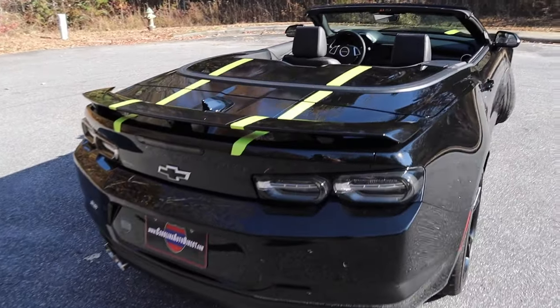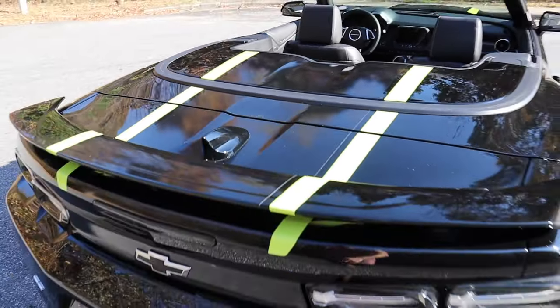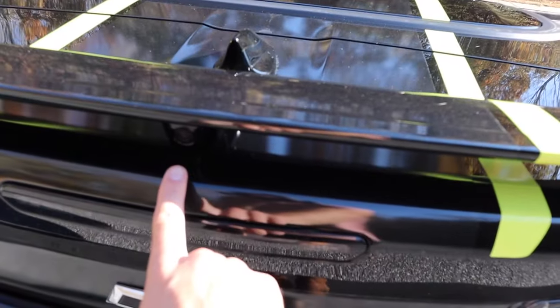As we work our way to the back, the yellow stripes continue behind the soft top and go all the way wrapping over the spoiler, which has the integrated backup camera right in the middle post.